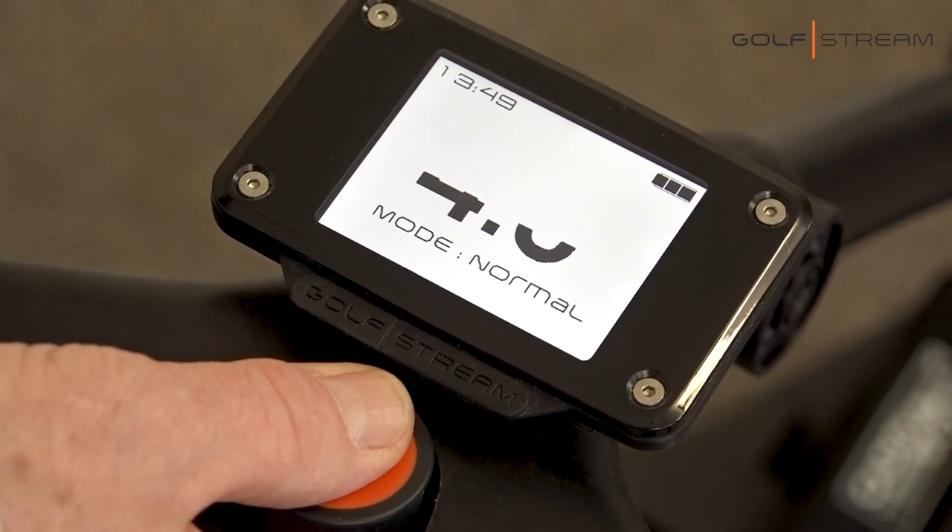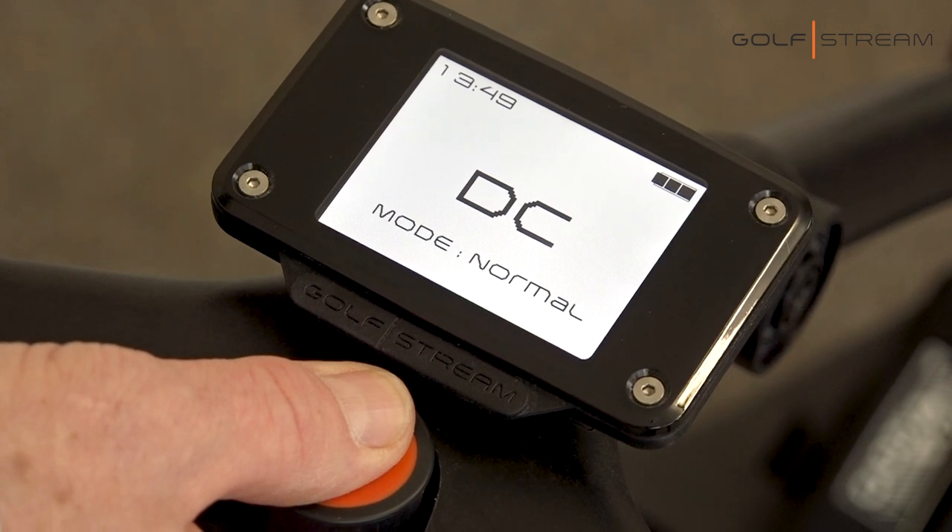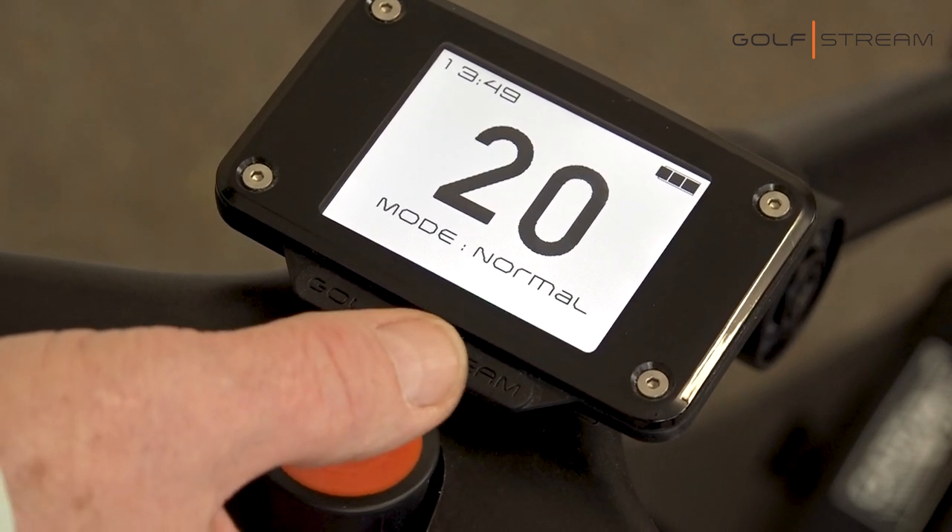We have distance control, which means you can set your machine going 10, 20 or 30 meters ahead of you — maybe while you're putting out. We have a simplicity mode, so if you're playing in a competition you'll be fully compliant with all the rules.